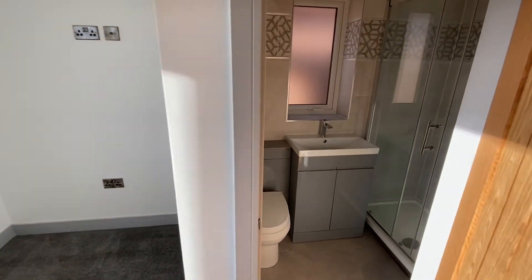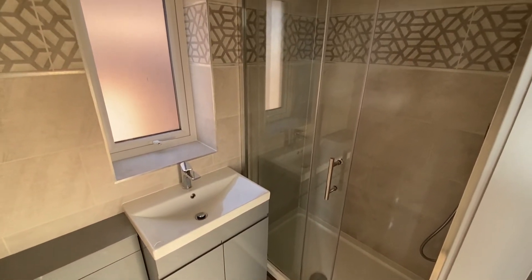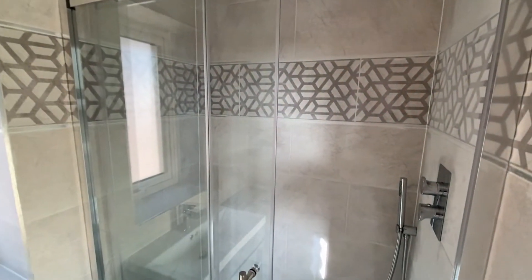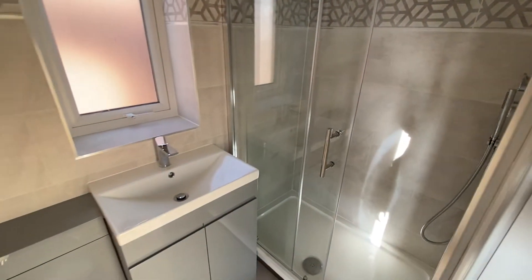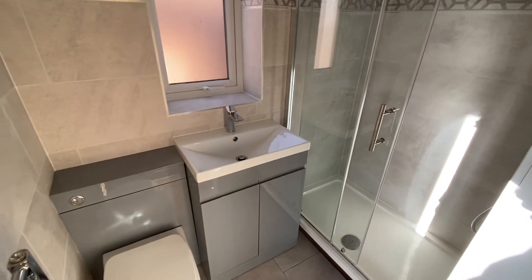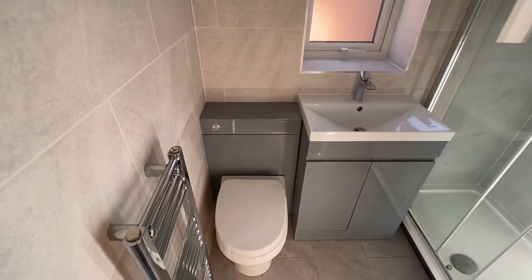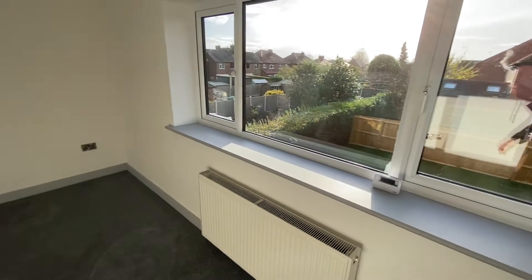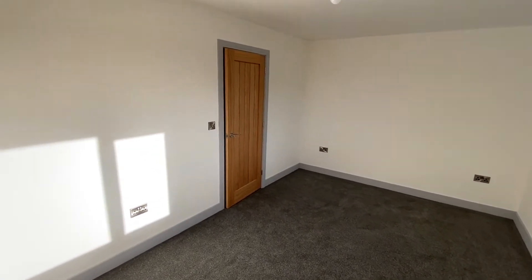Bedroom one also has access to an en-suite shower room with a sliding door shower cubicle, fixed rainfall-style shower head, mains controls, and a further handheld shower attachment. There's a wash basin with vanity storage, concealed system WC, and a slimline chrome-effect towel radiator. There's a nice view over the back garden, and double sockets on either side of the headboard.